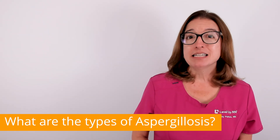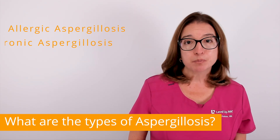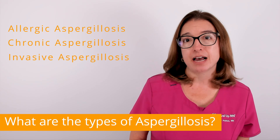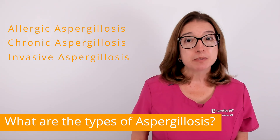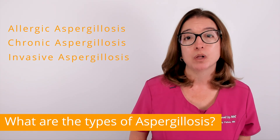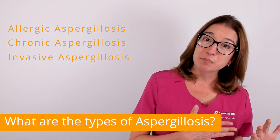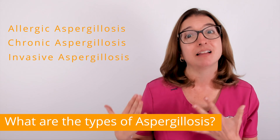The three main types of aspergillosis include allergic aspergillosis, chronic aspergillosis, and invasive aspergillosis. Symptoms of an infection can vary depending on what type the individual has. In some cases, symptoms can be very mild, but in other cases, symptoms can be life-threatening.